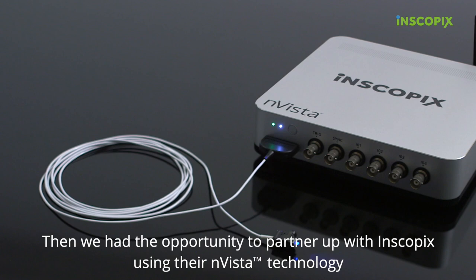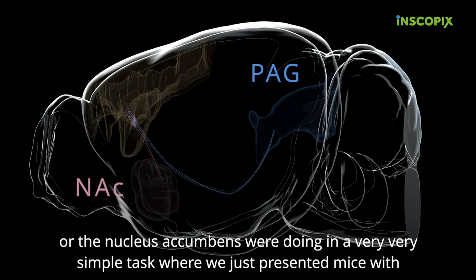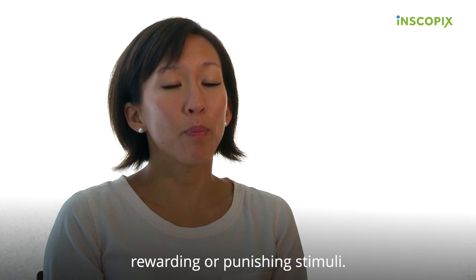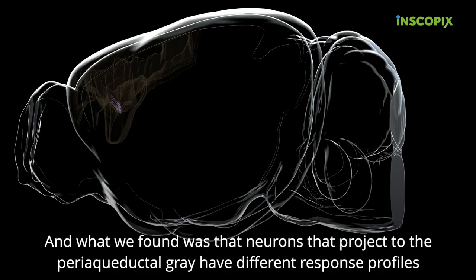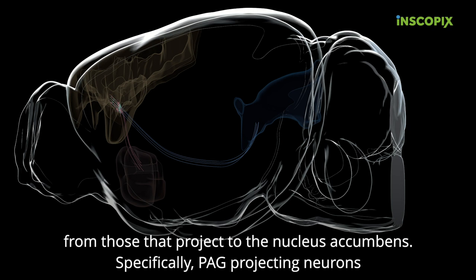Then we had the opportunity to partner up with Inscopix, using their Invista technology to visualize what prefrontal cortical neurons that either projected to the periaqueductal gray or the nucleus accumbens were doing in a very simple task where we just presented mice with rewarding or punishing stimuli. What we found was that neurons that projected to the periaqueductal gray have different response profiles from those that projected to the nucleus accumbens.